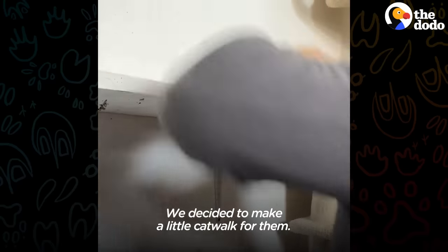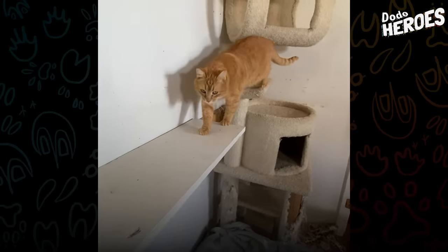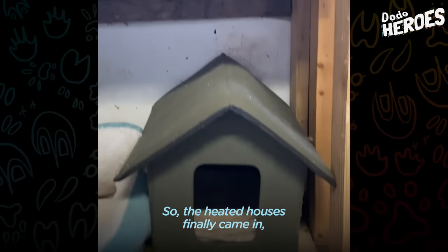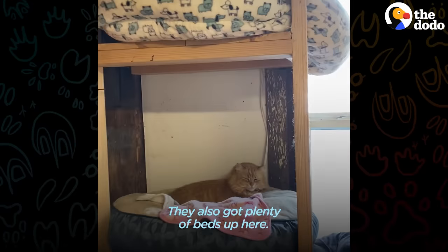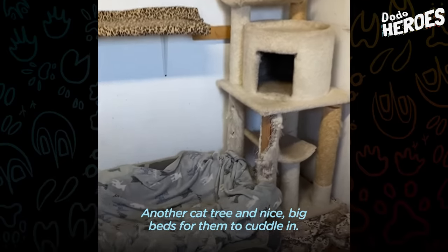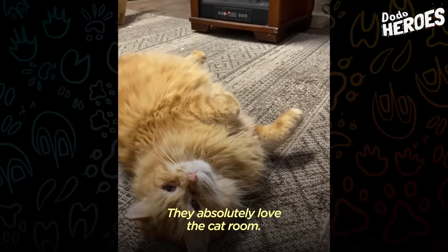We decided to make a little catwalk for them. We built higher up shelves where they can get real up high. The heated houses finally came in and the cats are already loving them. They also got plenty of beds up here, new bowls, the cat tree, the catwalk, another cat tree, and nice big beds for them to cuddle in.